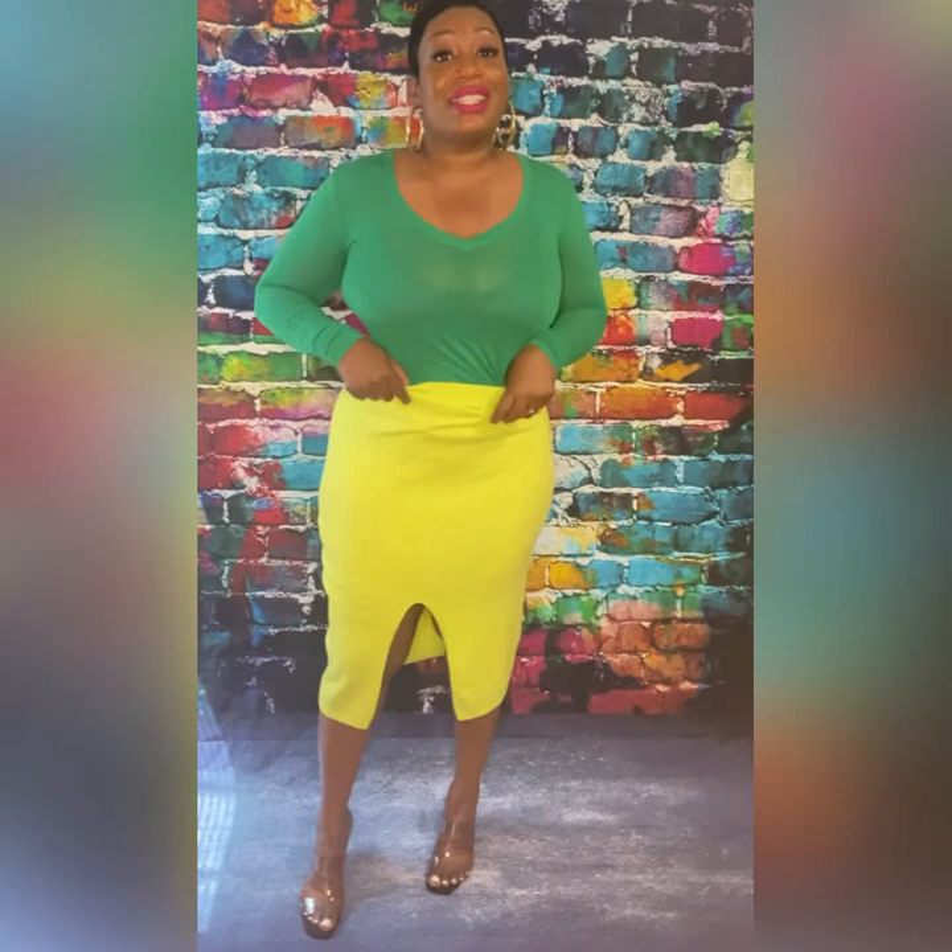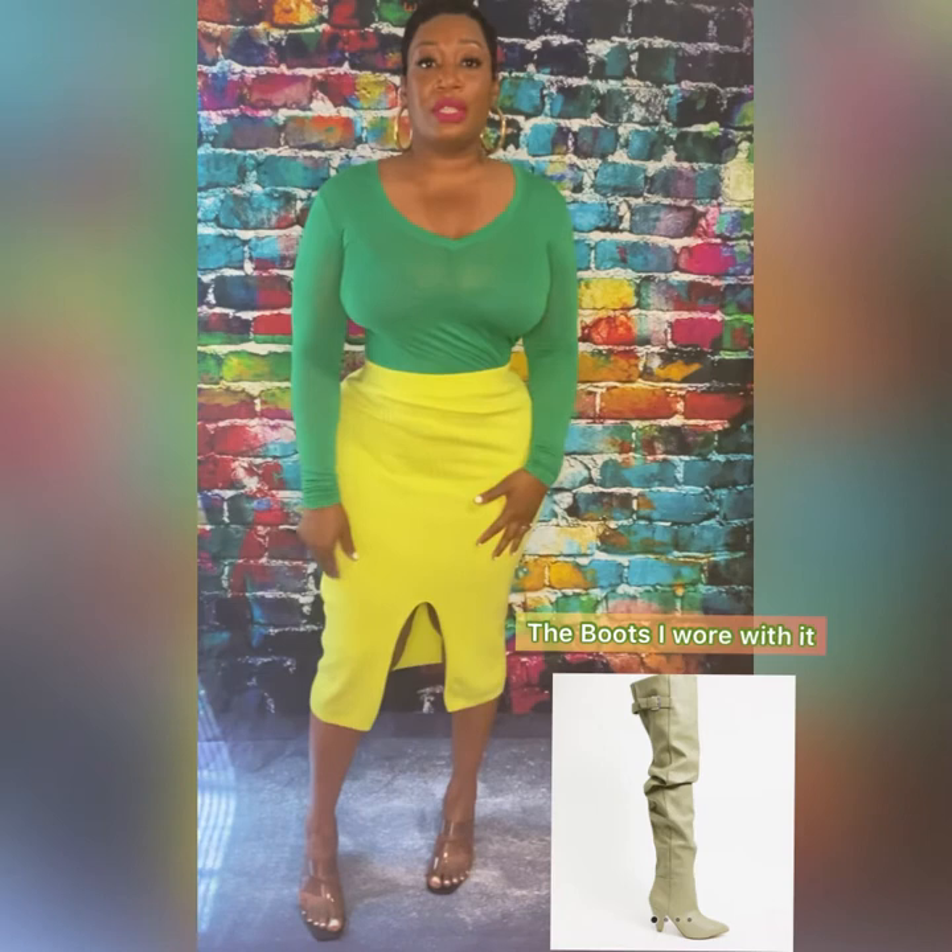The skirt has a slit — it's actually worn backwards here; the slit is supposed to be in front but I didn't like that, so I let it stay in the back. I paired this with some light sage green thigh-high boots that had a crinkle ankle detail — very pretty. The whole look flowed really well, it was cohesive and on point. I got a lot of compliments from this look.